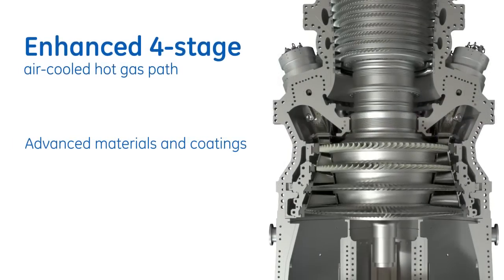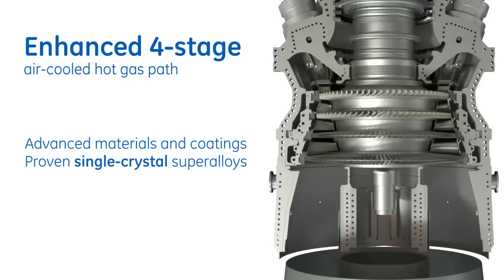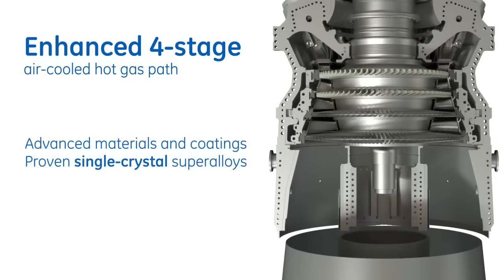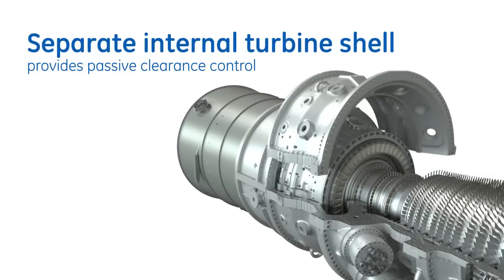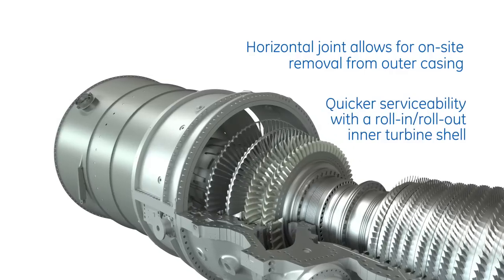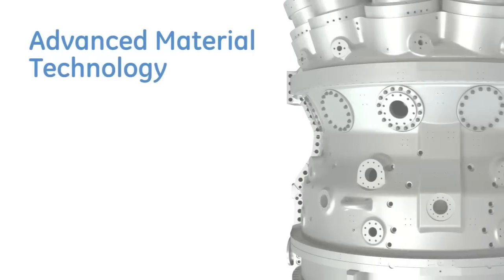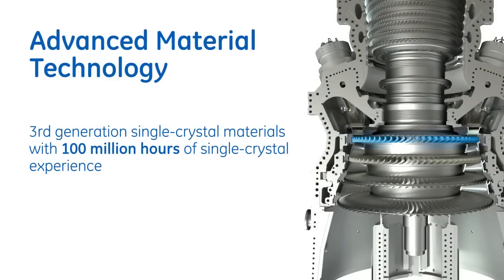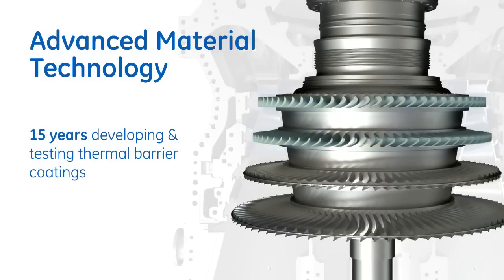The 7HA's four-stage air-cooled hot gas path with advanced cooling and sealing technologies improves efficiency. Advanced materials and coatings, including single crystal super alloys in the turbine section, promote durability and extended parts life. The inner turbine shell supports close bucket and seal clearances acting as passive clearance control; the two-piece inner shell allows the inner stator section to be removed without a rotor lift. Stage one buckets consist of third-generation single crystal materials, while other stages employ directionally solidified material for buckets and equiaxial nozzles.